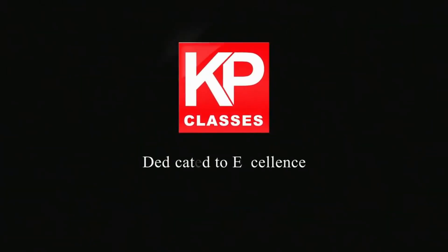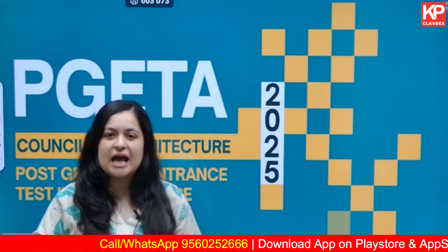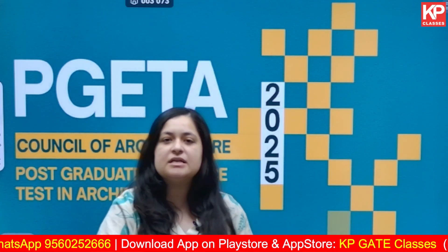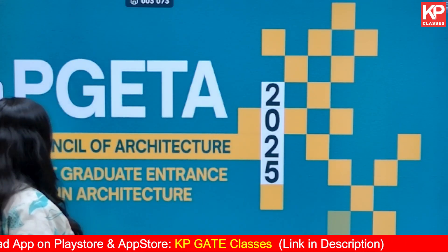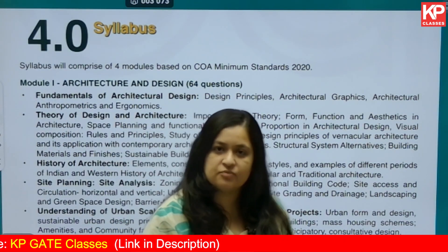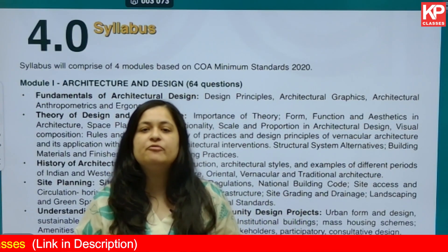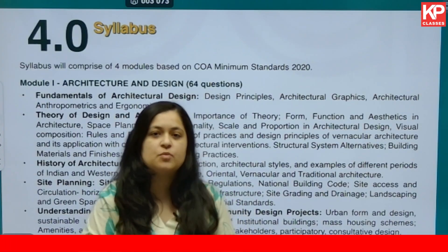KP Classes, dedicated to excellence. Hello everyone! If you are planning to give the PG ETA examination this year, roughly one month is left for your last attempt in June. For this, we at KP Classes have come up with a detailed understanding of the syllabus for you. This is going to be in a series, out of which today is going to be the first one.